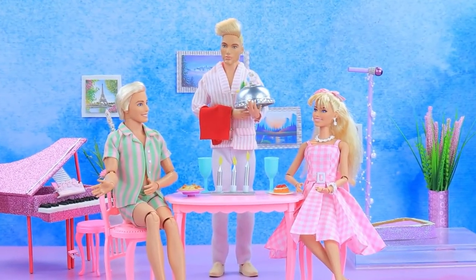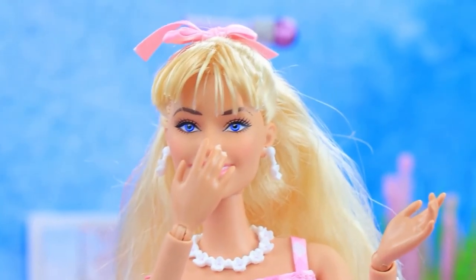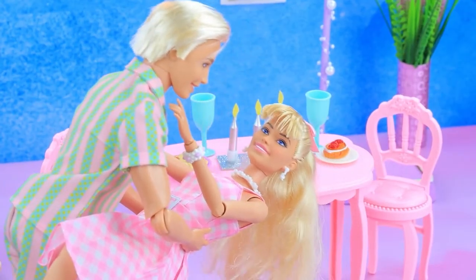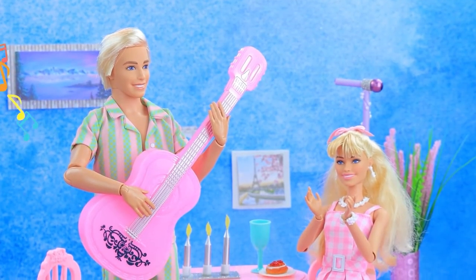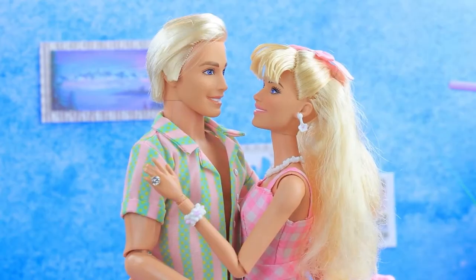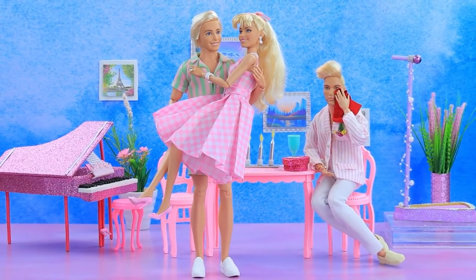Barbie and Ken are on a date at a restaurant. I love it here — let's dance! The waiter plays the piano. The couple dances — how romantic. I have a surprise for you. Ken, you're so sweet. A real serenade. Barbie, will you marry me? Yes, of course! I'm so happy. Hooray — I love you, I'm so happy with you.